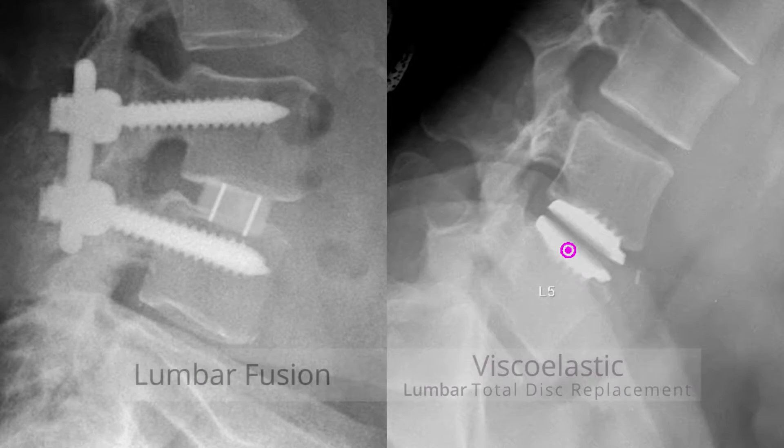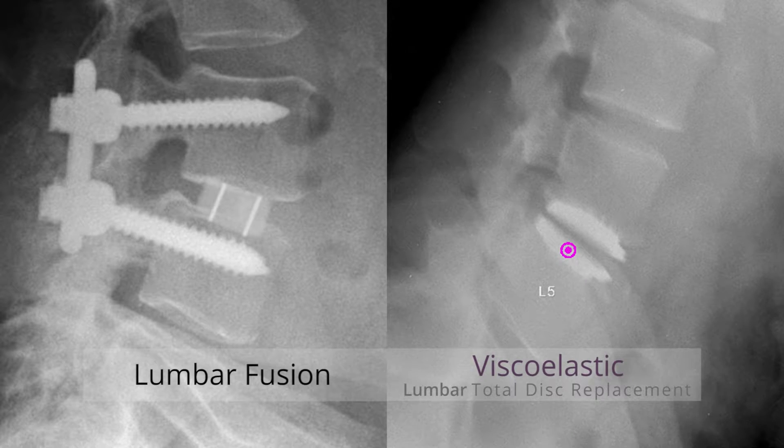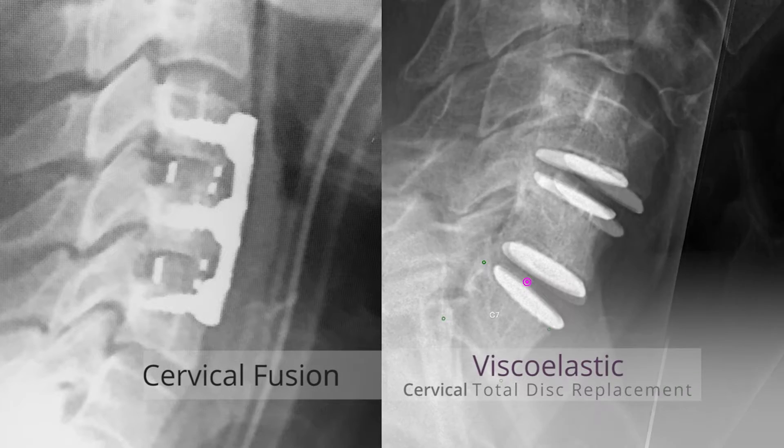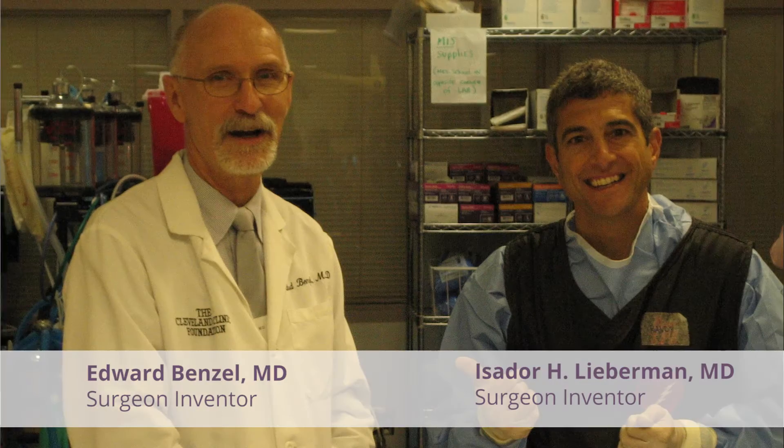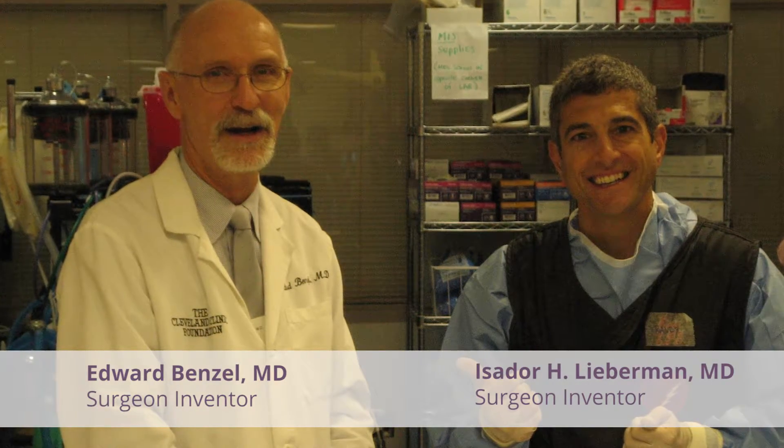When you look at this disc with the polyurethane combined with the titanium end plates, you now have a disc that truly mimics the human disc. That bond is extremely strong, so you are able to insert this disc easily. It's going to be reliable for longevity. Putting this disc anteriorly in the lumbar spine or the cervical spine is pretty easy. It's a one-piece insertion mechanism.